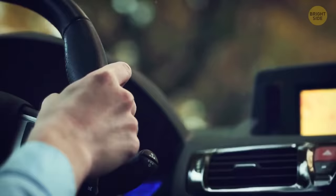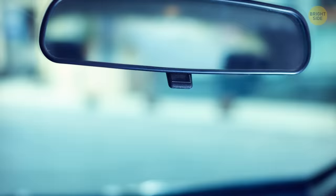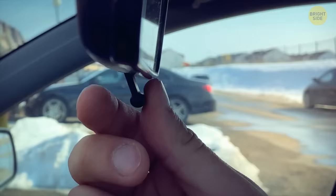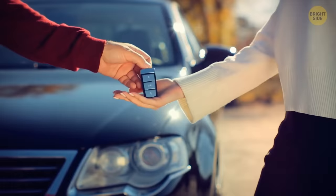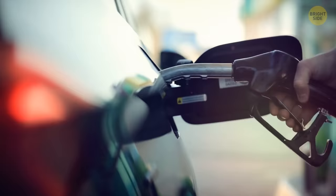Your rearview mirror has a small tab at the bottom center. When flipped forward, the mirror is in day mode, giving a strong reflection. Flipping the tab backward switches to night mode, reducing the brightness of headlights behind you for a safer drive. Cars also feature a tiny arrow next to the pump icon on the dashboard to indicate which side the gas tank is on.